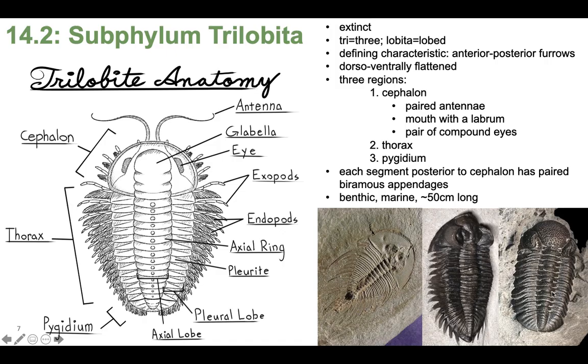So let's talk about trilobites — the little cutie I have on my pinky ring. All members of this group are extinct, but they were very diverse and common in the fossil record. 'Tri' means three and 'lobite' is lobed, so they have three lobes. All three body regions run laterally on the body rather than anterior to posterior, which is a distinct feature of this group, defined by these anterior-posterior furrows.